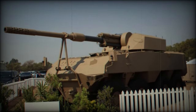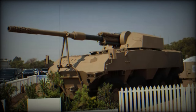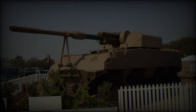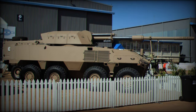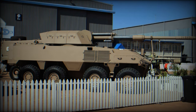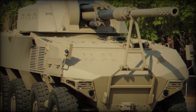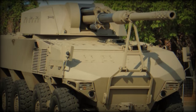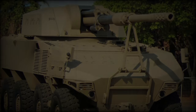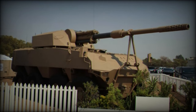At the Africa Aerospace and Defense (AAD) 2024 event, Denel marked its return to the defense exhibition stage with the introduction of the RG41 GT7 — a cutting-edge integration of the RG41 eight-wheeled combat vehicle and a modified G7 105mm gun. This powerful combination positions the RG41 GT7 as a versatile self-propelled artillery system, potentially revolutionizing fire support for mechanized and motorized infantry units.